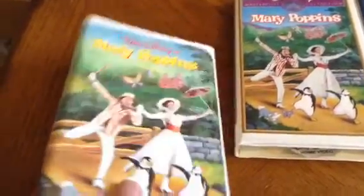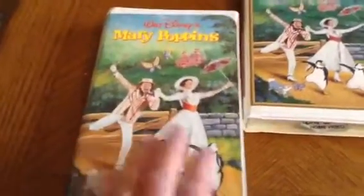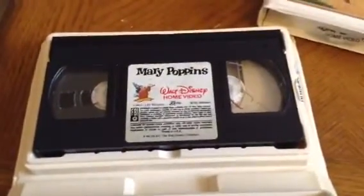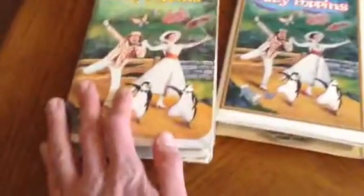This is the Signature Edition which was released in the early 80s. As you can tell, this is old. As you open it, you can see the label sticker has stretched out, which is telling you that this is an old Disney VHS tape. So here it is.